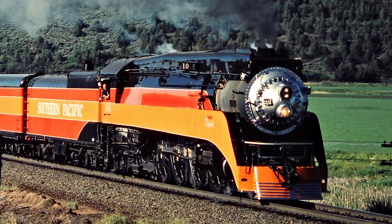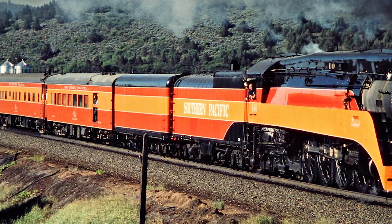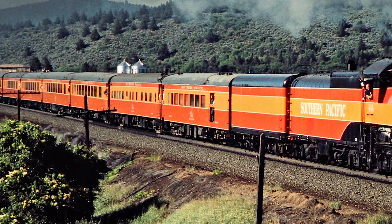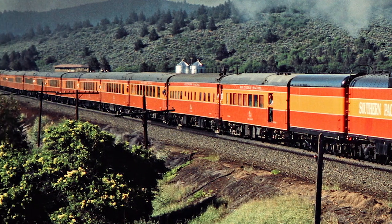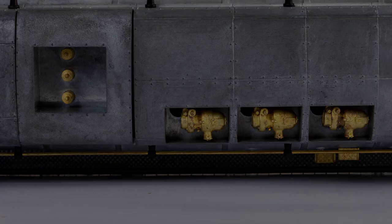Most famous of all the GS locomotives is GS4 number 4449. During its long excursion career, the whistle on this locomotive has been moved forward and next to the stack. In this location, the steam effect from the whistle is largely muted by the stack exhaust. So on models with the forward whistle, we'll be including generator smoke effects instead, with steam from each of the three dynamos above the firebox.